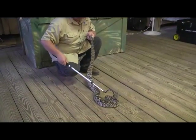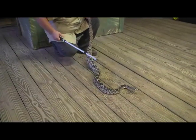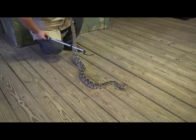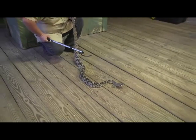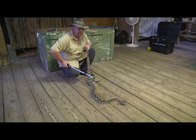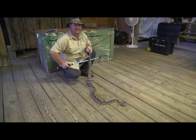Now she's getting a little bit aggravated, but I'd probably be a little bit aggravated too if some guy was holding me by the tail and poking me with a big stick. Unfortunately it's something I need to do so we can educate people about these animals and let them know how bad it can be if we lose this animal. What's next?